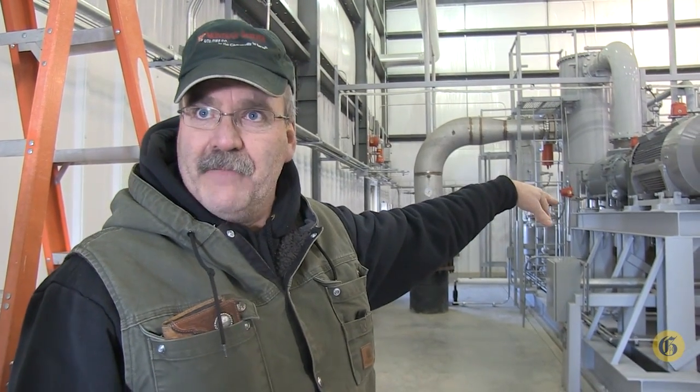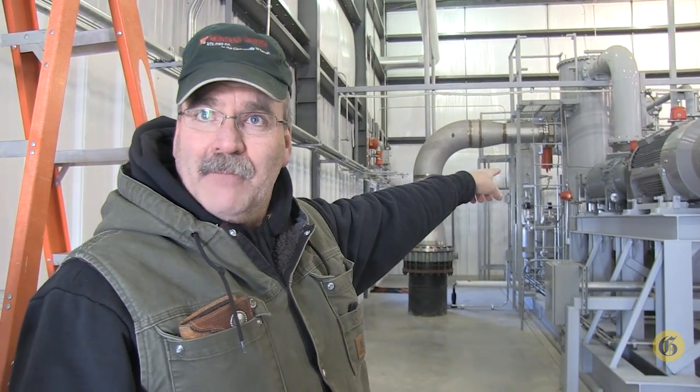This is our compressor skid. It's where we bring our gas in. It comes in through our inlet blower in a vacuum and comes out at discharge under pressure.